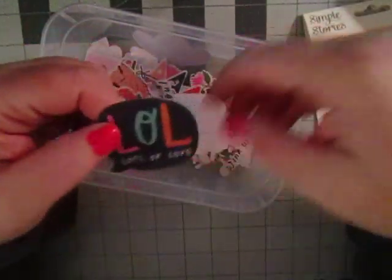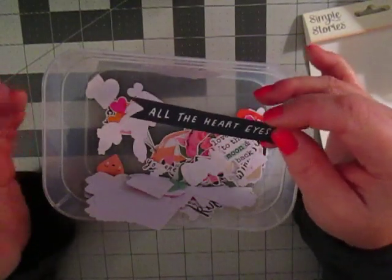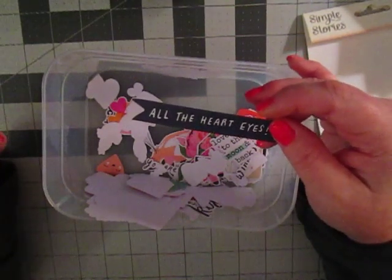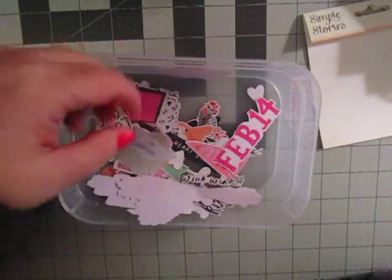This is Simple Stories Happy Hearts. A lot of fun little whimsical things — you got some floral pieces, a typewriter I'm in love with, LOL — Lots of Love — 'Stuck on You,' all kinds of phrases. But this one — I don't know if it's because I haven't been sleeping a lot these last few days — it's just going over my head. It says 'all the heart eyes.' I'm just not understanding it. If you could explain it to me, that'd be great. All the heart eyes. Also floral pieces, all kinds of phrases, hearts, little envelopes, things like that.